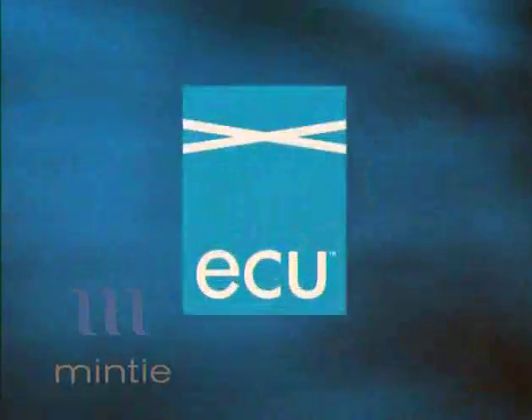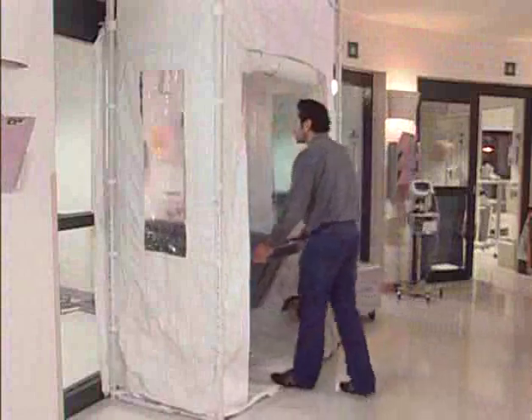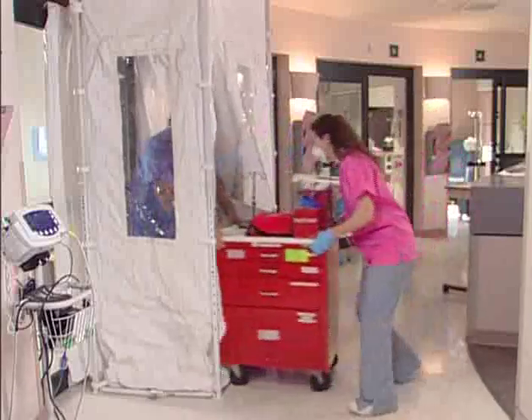The ECU product line consists of the ECU sealing cavity for minor work when accessing areas above ceilings, the ECU anti-room for performing work on walls, as an anti-room for construction in rooms and occupied spaces, and as a fast conversion solution for turning patient rooms into temporary airborne infection isolation rooms.